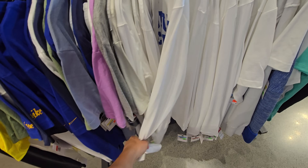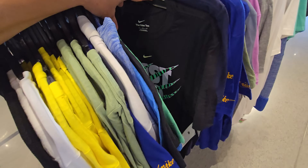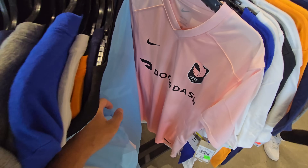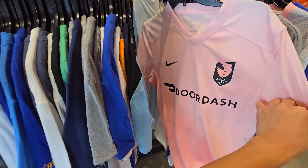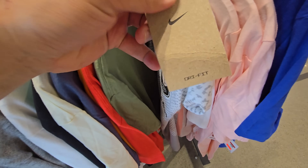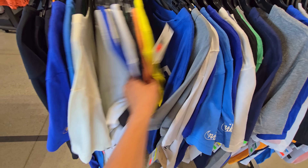UCLA Bruins long-sleeve going for $25 — that's definitely a solid price. Rams t-shirt $35. Angels FC jersey going for $80, get that 30% off on top. This is a small, they've got a medium too but slightly different. Nike lacrosse — how many people are playing lacrosse? $35 for that.